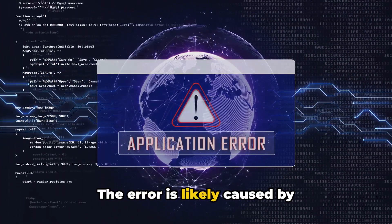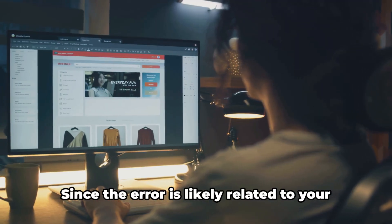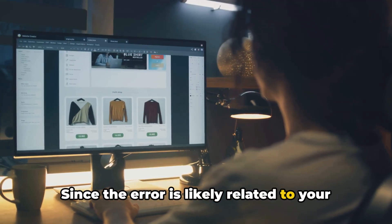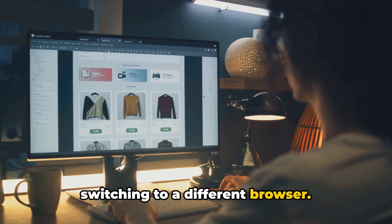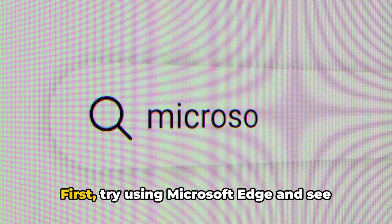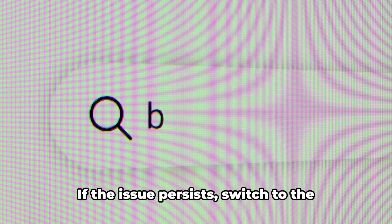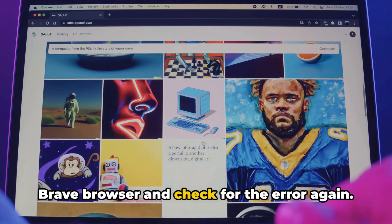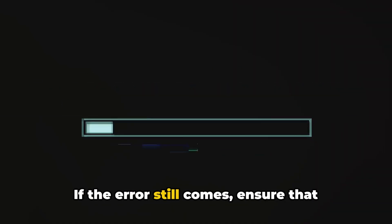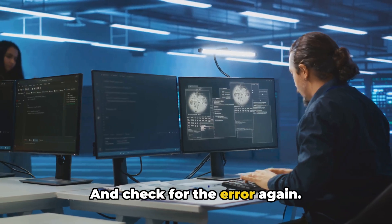The error is likely caused by browser-related issues or outdated software. Since the error is likely related to your browser, the first thing you should try is switching to a different browser. First, try using Microsoft Edge and see if the error still appears. If the issue persists, switch to the Brave browser and check for the error again. If the error still comes, ensure that everything is up to date and check for the error again.